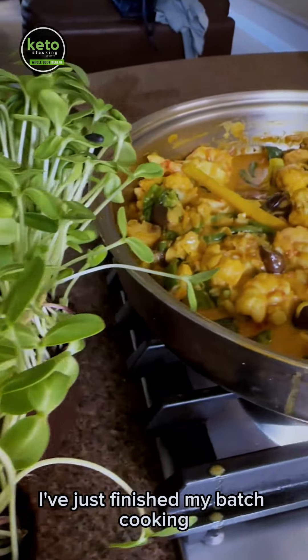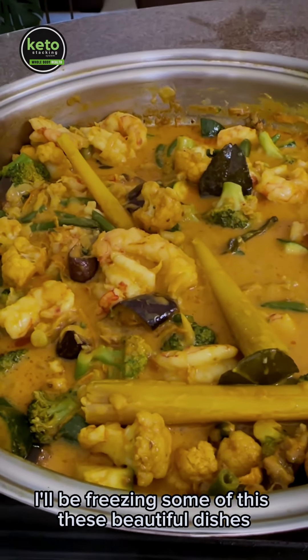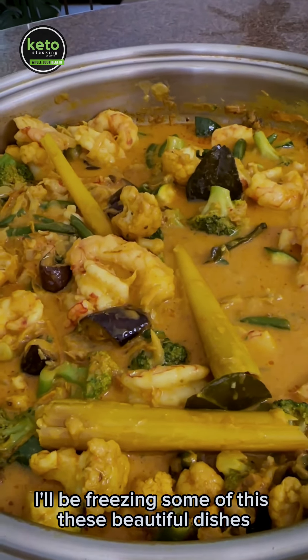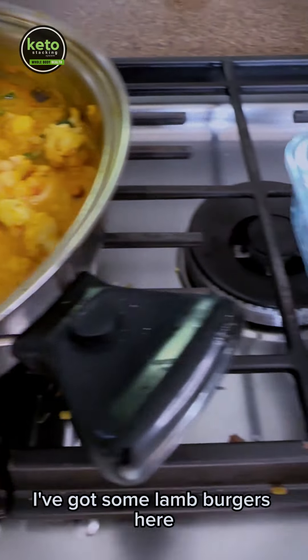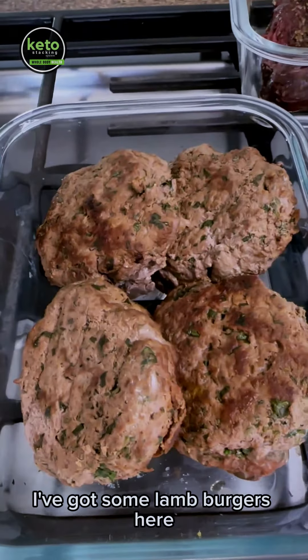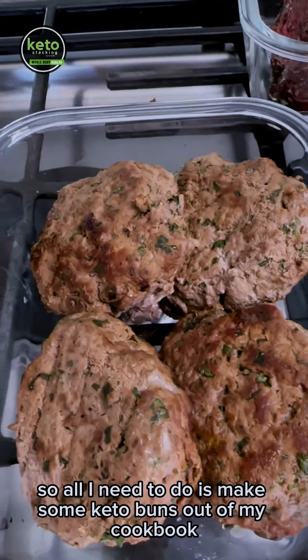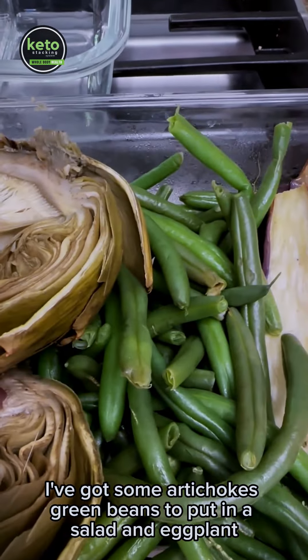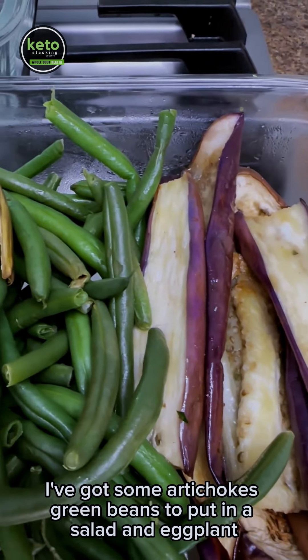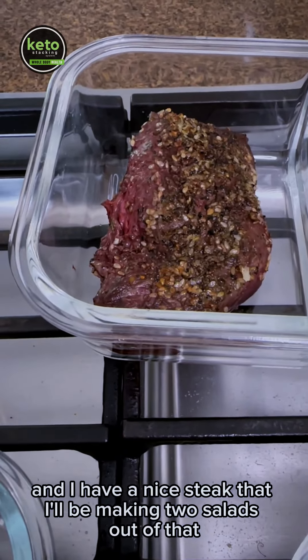I've just finished my batch cooking. I've got company all week, so I'm really prepared. I'll be freezing some of these beautiful dishes, but I've got a shrimp curry with a lot of beautiful vegetables. I've got some lamb burgers, so all I need to do is make some keto buns out of my cookbook. I've got some artichokes, green beans to put in a salad and eggplant, and I have a nice steak that I'll be making two salads out of.